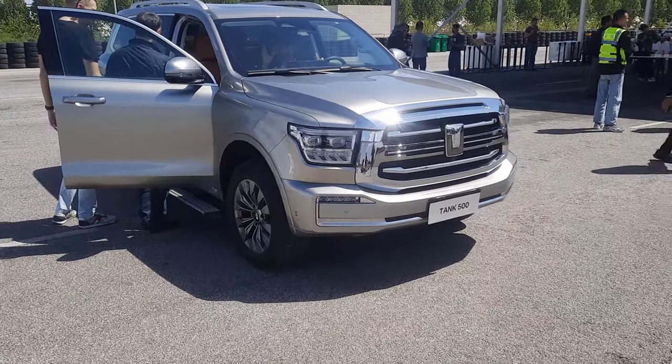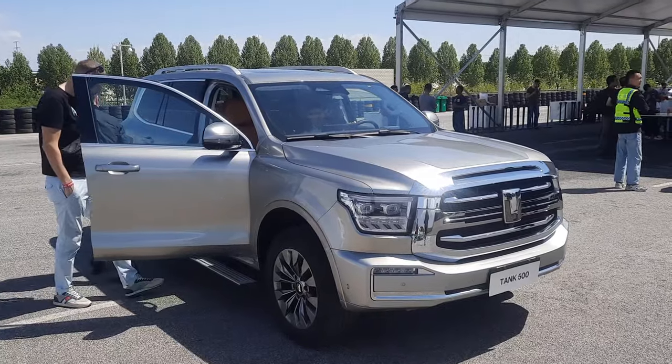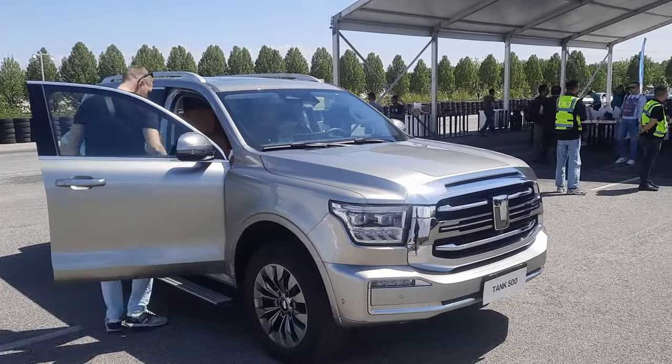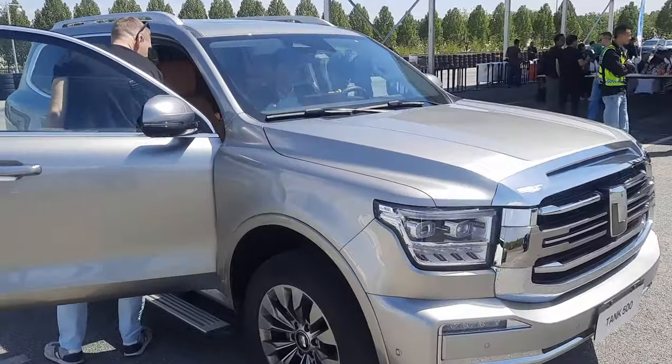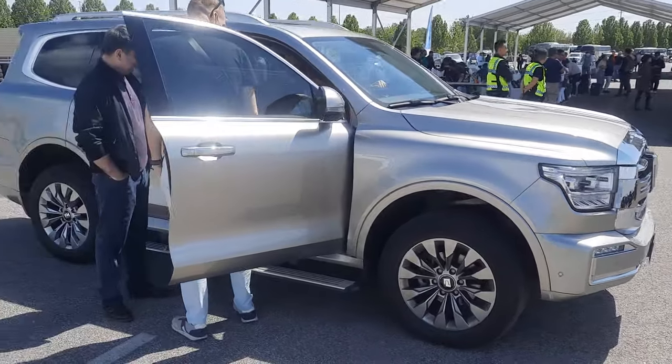Howdy folks, just took a ride in the Tank 500. No word yet whether this is coming to Malaysia or not. Of course, we already got the Tank 300. This is the more premium luxury vehicle from GWM, the Tank 500. It is very luxurious.